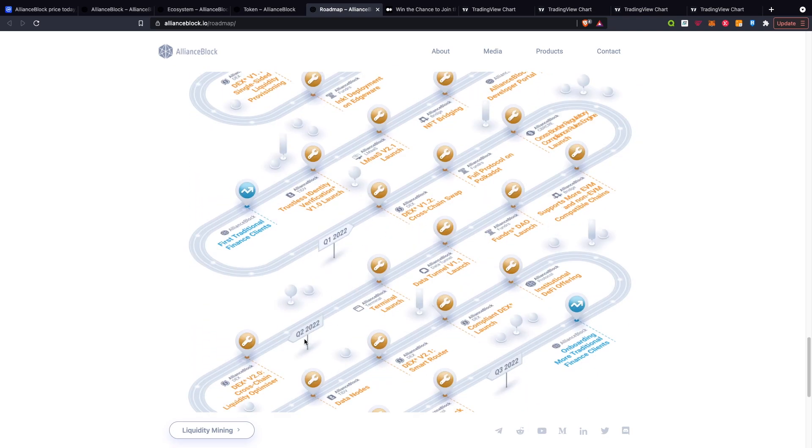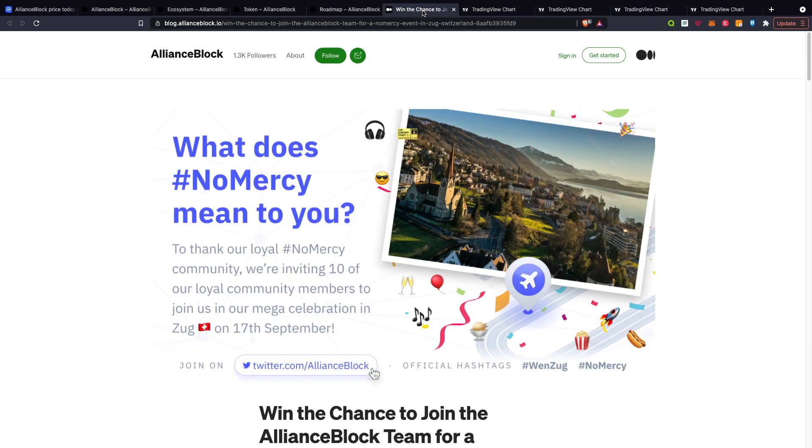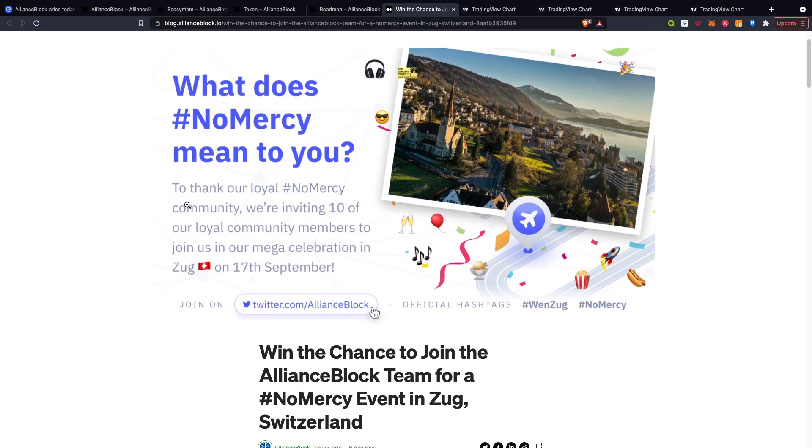They also have projections for Q1, Q2, and Q3 for next year, such as terminal launch, data nodes, and compliant DEX launch, as well as other projects. In terms of other recent news, there is an article on the AllianceBlock website: 'What does No Mercy mean to you?' — to thank their loyal community, they're inviting 10 community members to join a mega celebration in Zug on the 17th of September, which is a great opportunity to actually meet the people who built this project.